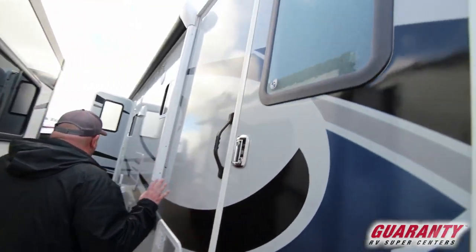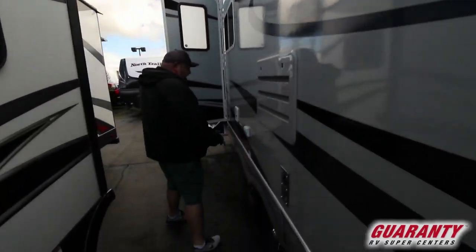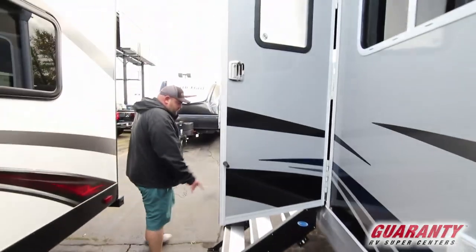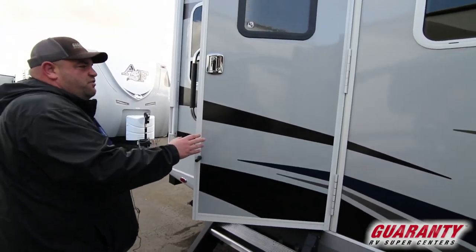Here's the exit from the bedroom door. It's gonna have a big power awning. 15-inch wheels and tires, which is big for a travel trailer. It's got the more-ride steps that just fit right in the coach, and a friction hinge door — really nice when you're in windy weather.